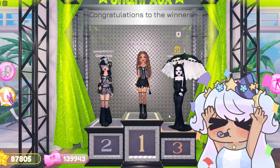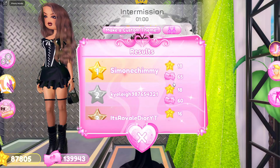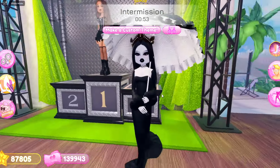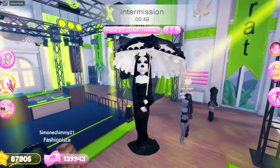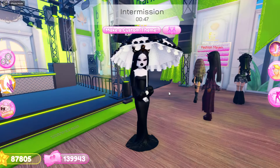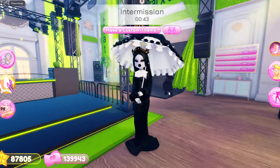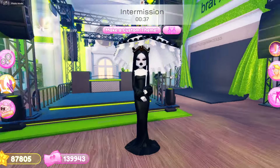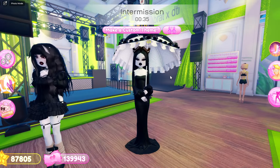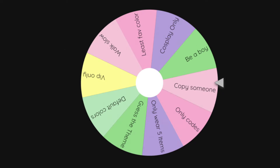We got 3rd place — oh my gosh, I'm actually really happy with that! I'll honestly take that. We did pretty good, I'm so happy. We got 2nd place in the rankings from the 2nd challenge, and honestly it was so perfect since I got black and white and the theme was goth. But now it is time for the next challenge — let's see which one the wheel picks.